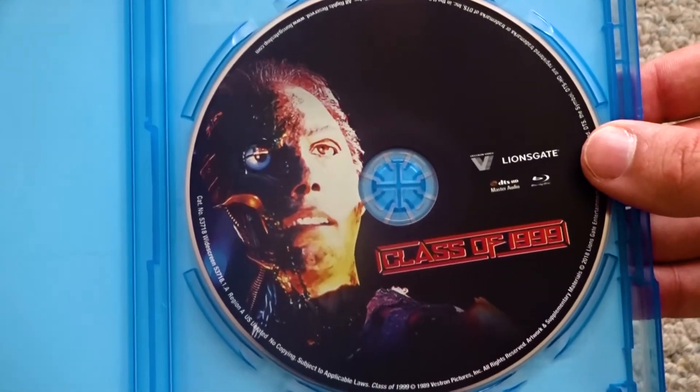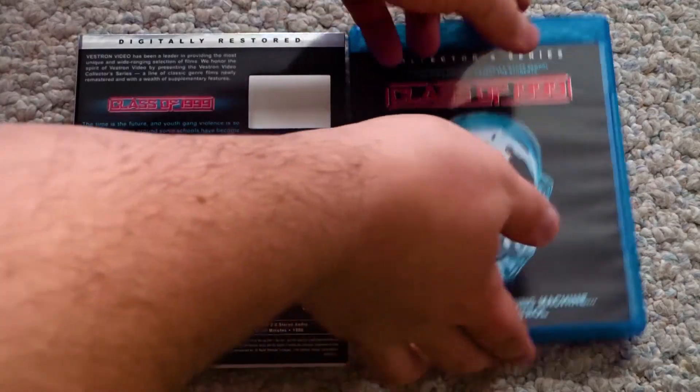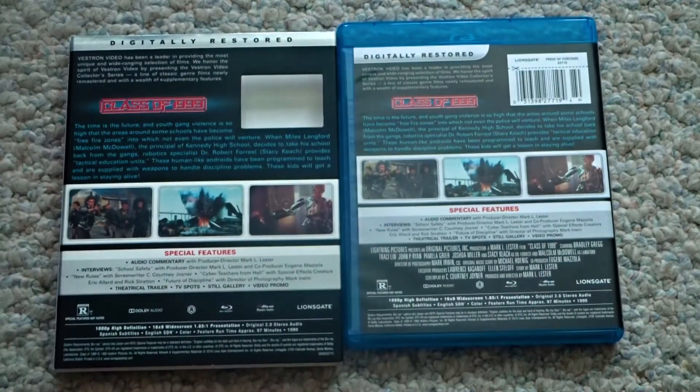And then on the inside, we have the Blu-ray. As you can see here, the artwork is the same on the Blu-ray case as it is on the slipcover.